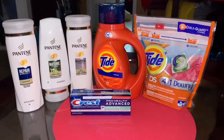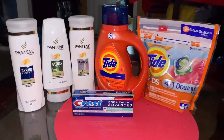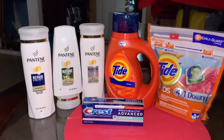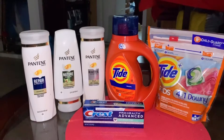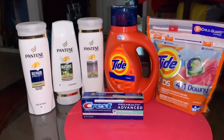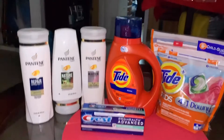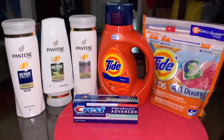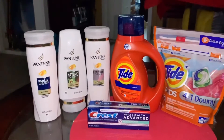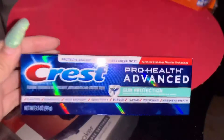Good morning guys! I'm gonna show you a quick breakdown that I did last night at CVS. You can go ahead and do this breakdown until the 18th, I believe. I did do a spend $20 get $5 Extra Care Bucks deal, and then I bought a deal that's going on that maybe most of y'all know by now already. So let's go ahead and get started.